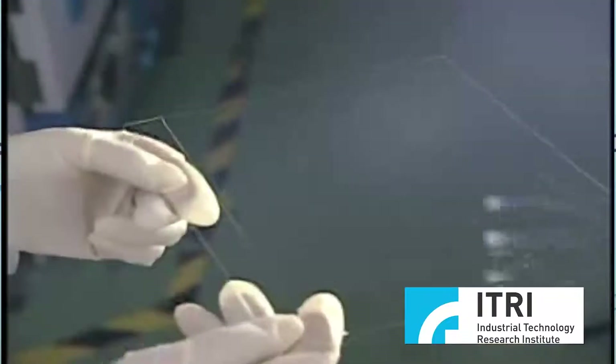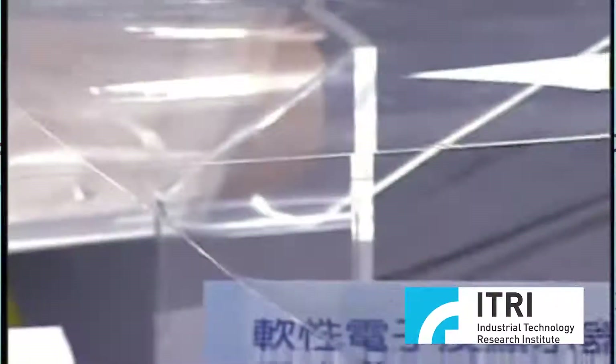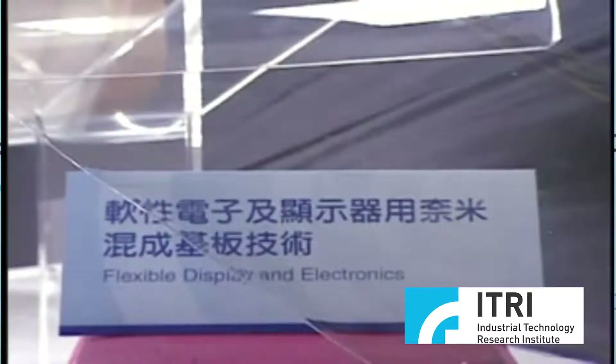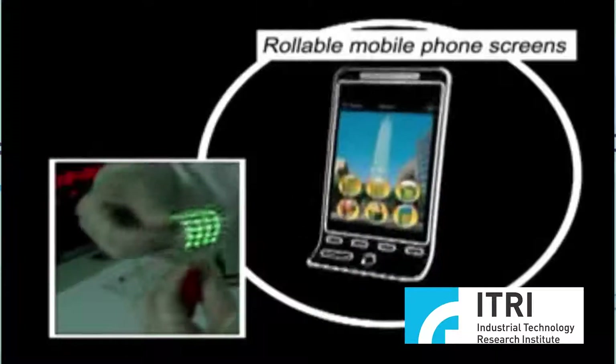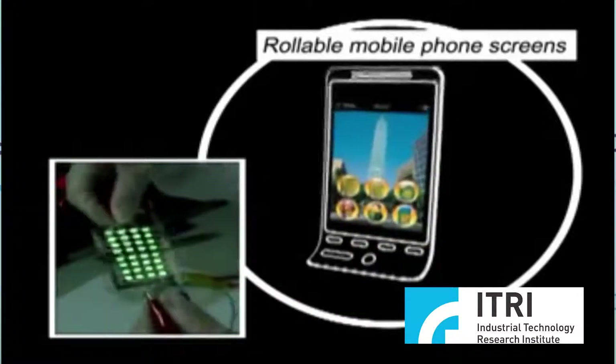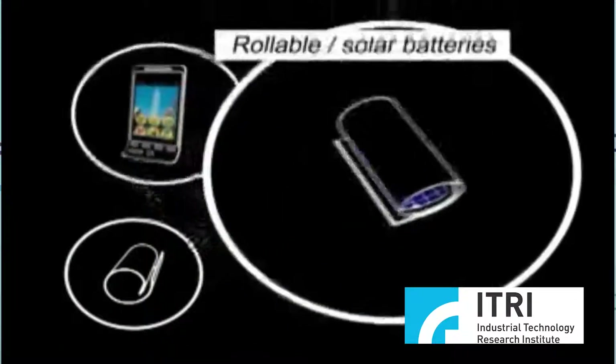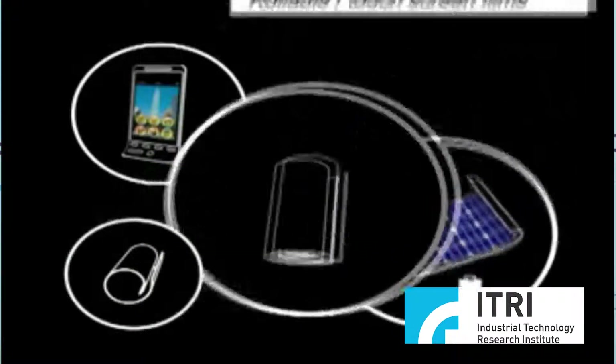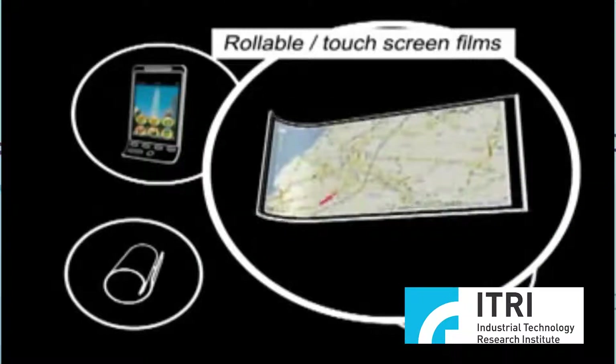The inorganic materials were positioned at the base of the substrate and then the organic materials were added. This successfully increased the proportion of silicon dioxide in the inorganic material from 20–40% up to 60%. This process greatly reduces the thermal expansion of the flexible substrate under high temperature conditions of up to 300 degrees, and also makes it highly transparent so that the display is very clear, not yellow and cloudy. ITRI's flexible substrate is compatible with existing thin film transistor infrastructures and can be manufactured with either batch type or roll-to-roll processes.